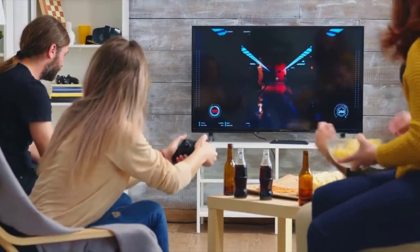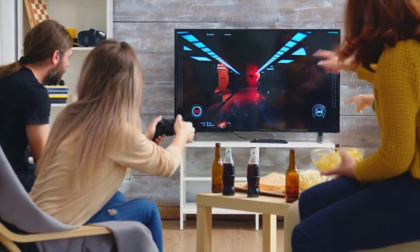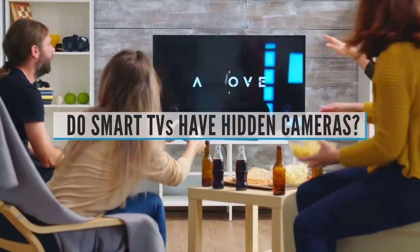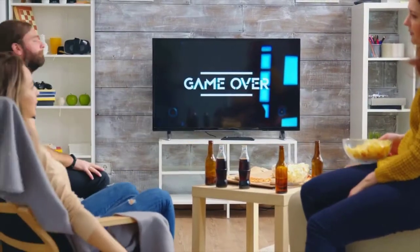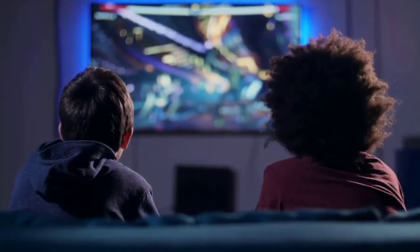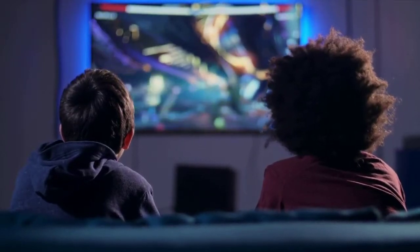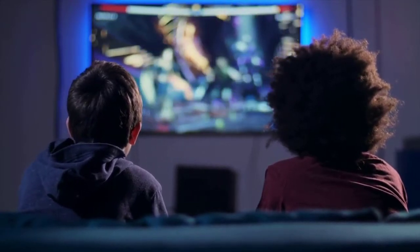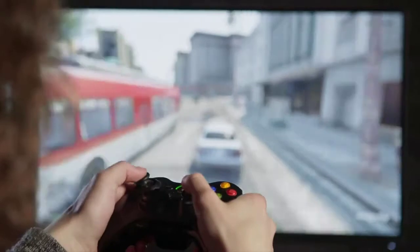Do smart TVs have hidden cameras? Smart televisions offer a lot of cool features including internet access, streaming apps, and built-in cameras and microphones. At worst, they might turn on your TV's camera and microphone to spy on you, or use that access to find a back door into your router and other connected devices.